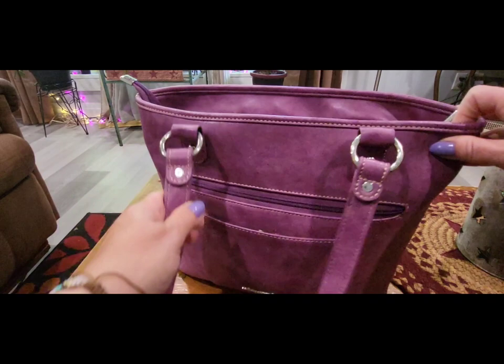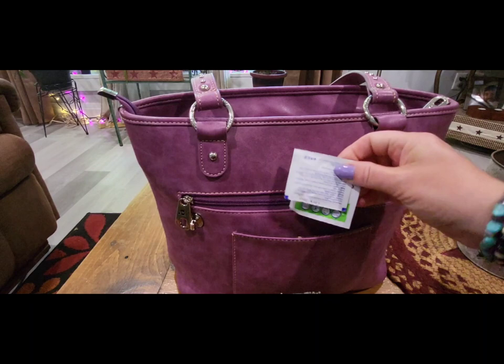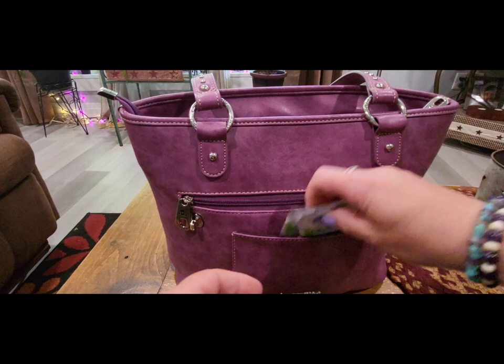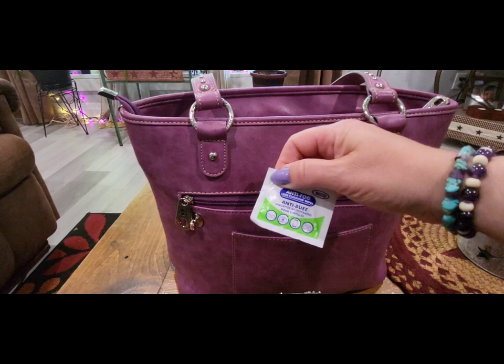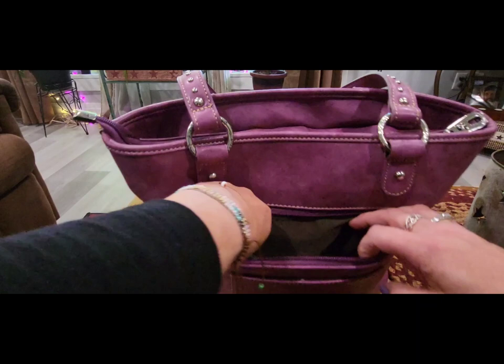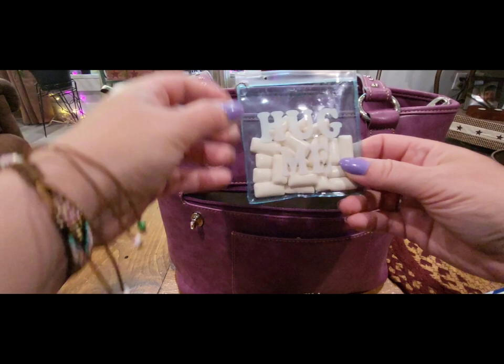Let's get into it — starting at the back. In this little pocket I usually put my phone, and I have some anti-fog wipes for my glasses. I found these at Dollar Tree a while ago and I love them — they work so well. I use quite a few at work, so last time I went I picked up three or four packages. In that back section I also like to keep my gum — I have some Dentyne Ice Peppermint in there.